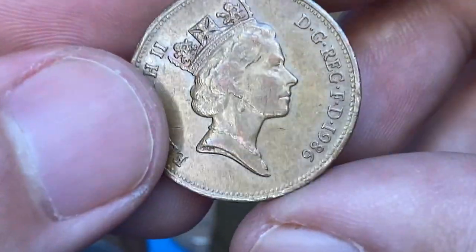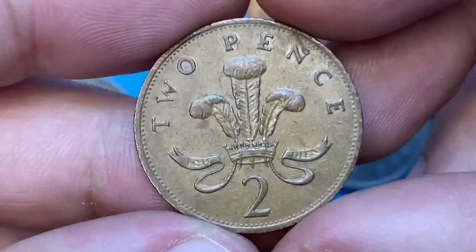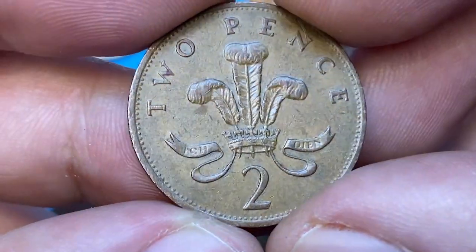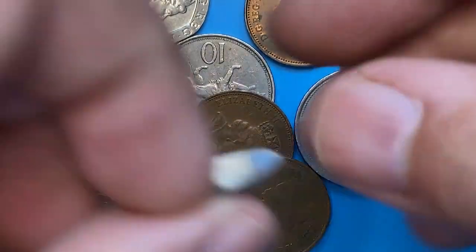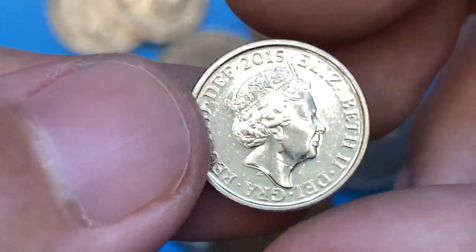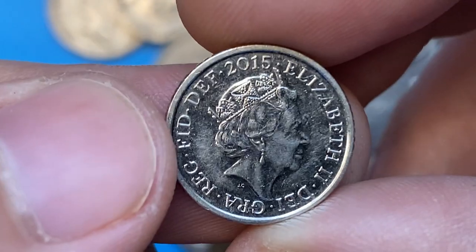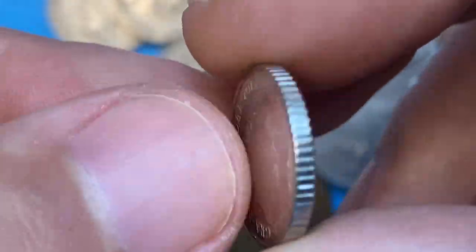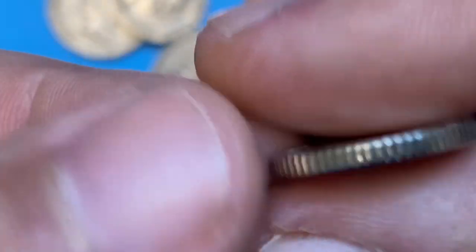Here is a 1986 two pence bronze coin in extremely fine condition — a pretty modern British coin. Then a 2015 five pence at about uncirculated condition. It features the fourth portrait of Queen Elizabeth. Look at this brilliant reflectivity on the reverse — just splendid.